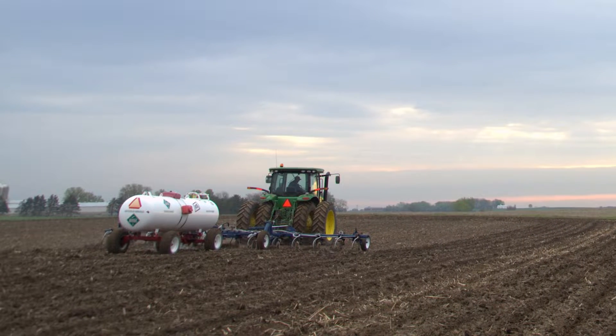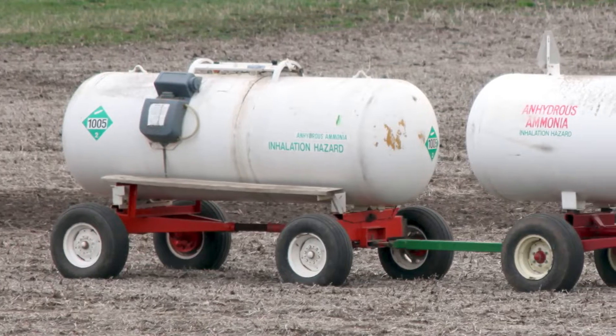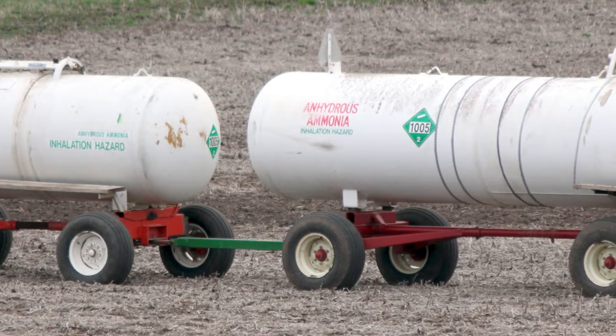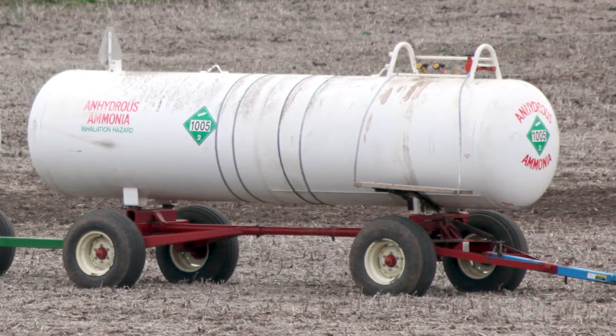Other things to consider for fall nitrogen management with anhydrous — especially as we may be trying to apply a little bit earlier due to uncertainty in prices — is the use of nitrification inhibitors. These are products that can essentially slow down or stop the process of nitrification, that conversion from ammonium to nitrate. This keeps the nitrogen in the stable ammonium form longer into the spring and available to that crop — a good alternative to consider given the high prices and the need to take advantage of every pound of nitrogen we are putting out this fall.